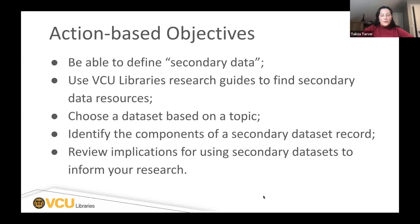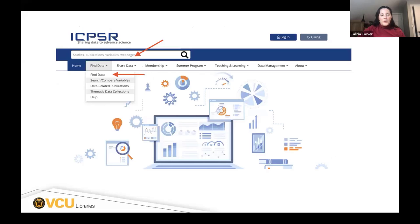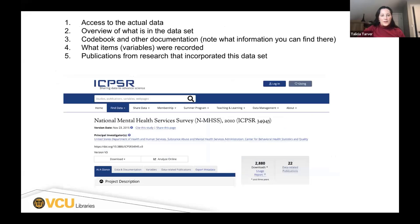The content within the webinar itself: these are the action-based objectives where we walk through and show them how to find the data through the guides, choosing a dataset based on a topic through a poll, and then identifying the different components. This is an example of how it's located in the guide — they'll follow along and find it this way. Then, once we open up ICPSR, we'll do a demonstration of finding a particular dataset, including different ways to find it and browsing by topic, and then looking at the different components within the dataset itself.